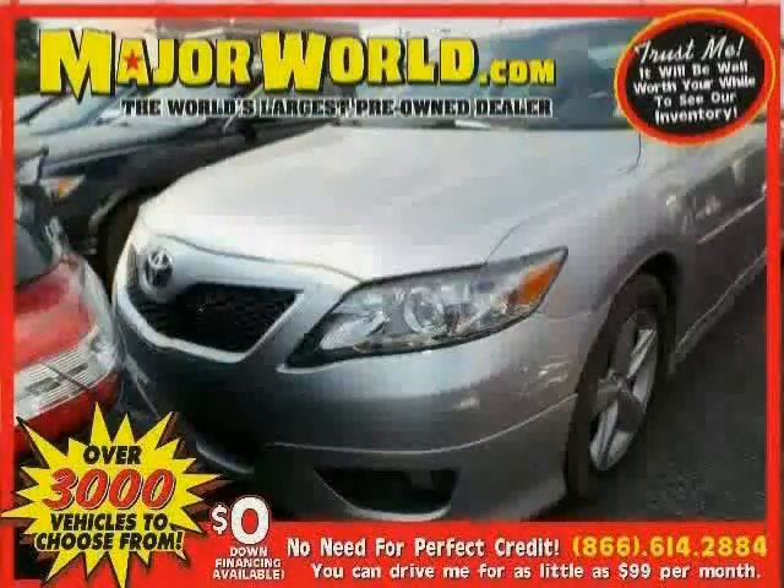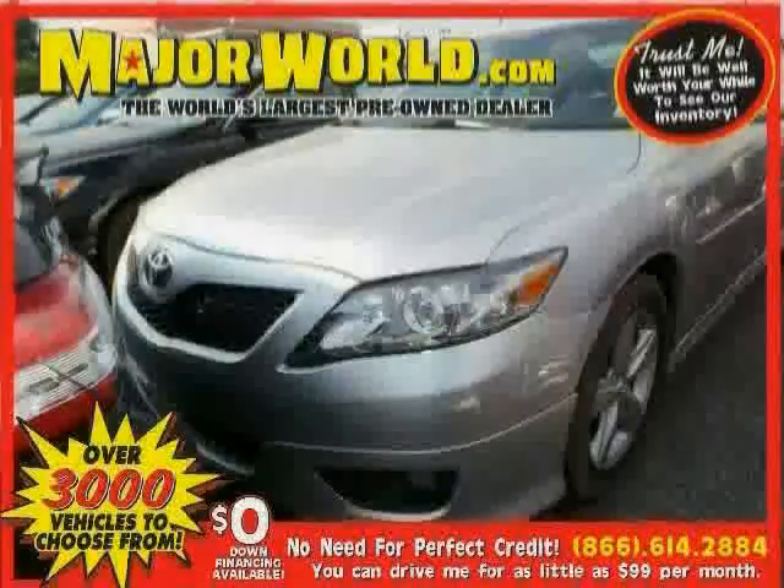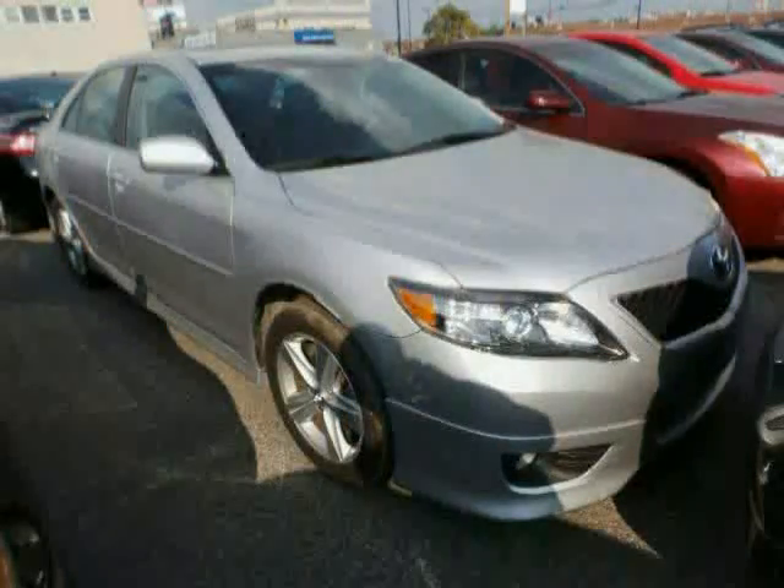Look at this 2011 Toyota Camry equipped with leather steering wheel, air conditioning, cruise control, front wheel drive, traction control, power windows, steering wheel audio controls, and rear head air bag.